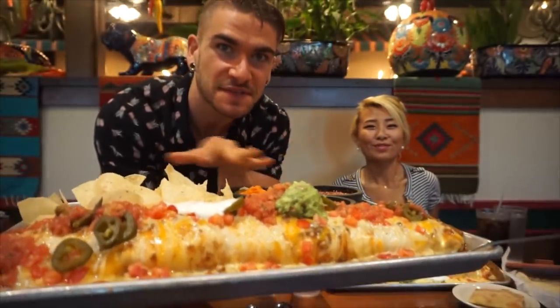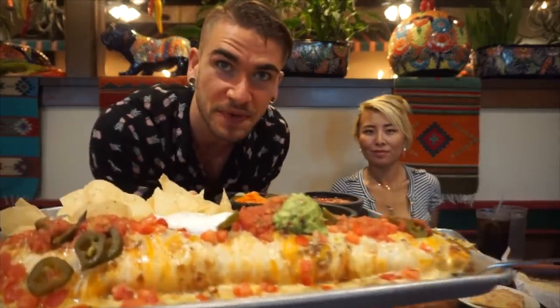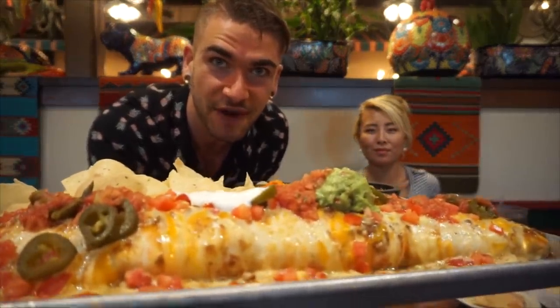Alright everybody, so here we are with the challenge. We have this massive burrito, a whole bunch of chips, a whole bunch of sauces, some pickled vegetables, some extra tortillas, and a fried sopa pia — which is kind of like a churro, like fried dough. It looks really good, hopefully we'll be able to beat this and get the meal for free.